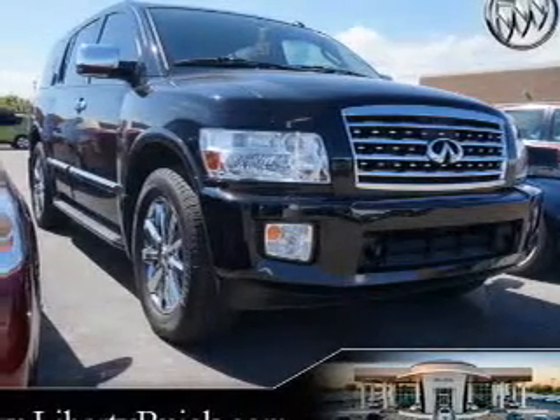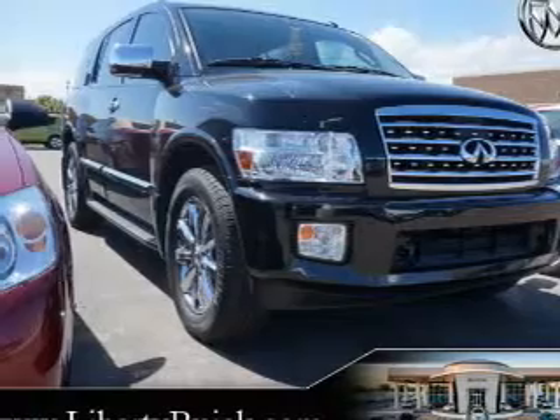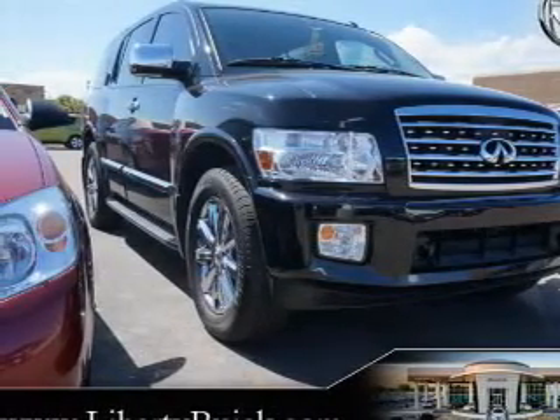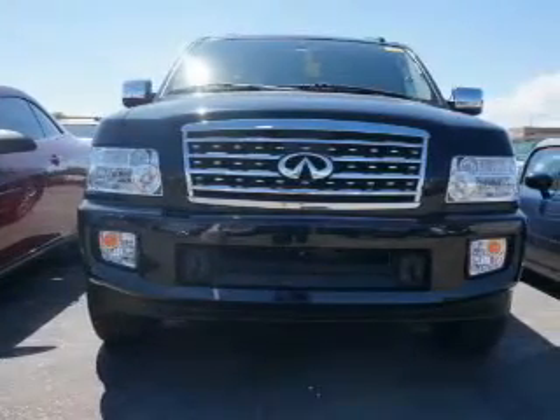This is a used 2010 Infiniti QX56, powered by 4-wheel drive, 8-cylinder engine, and a 5-speed automatic transmission. With fewer than 35,000 miles, this vehicle has a long road ahead.